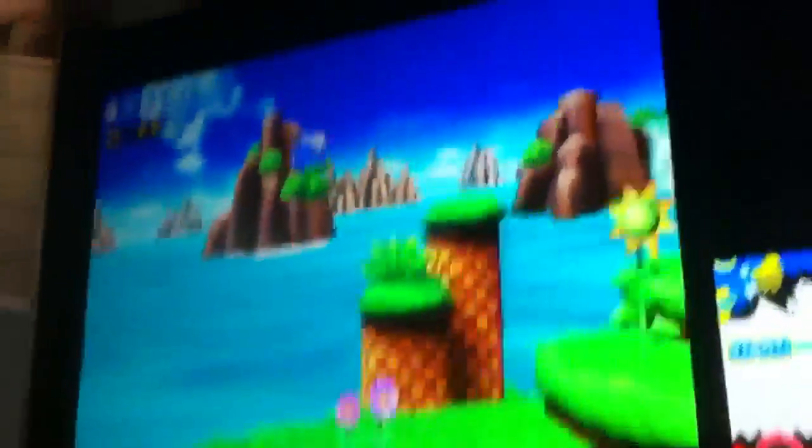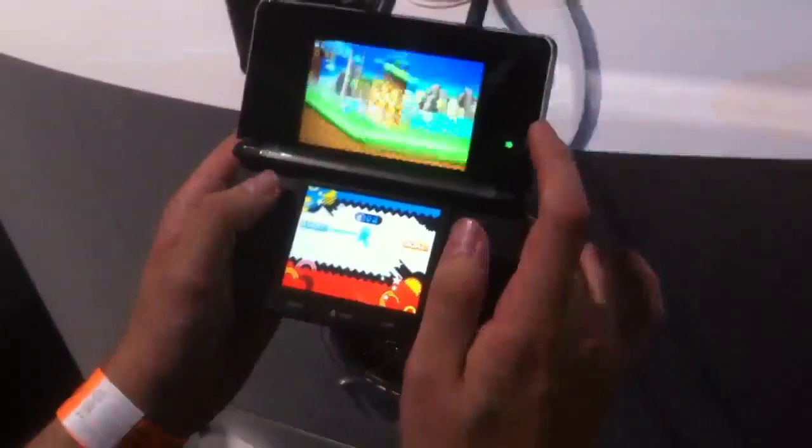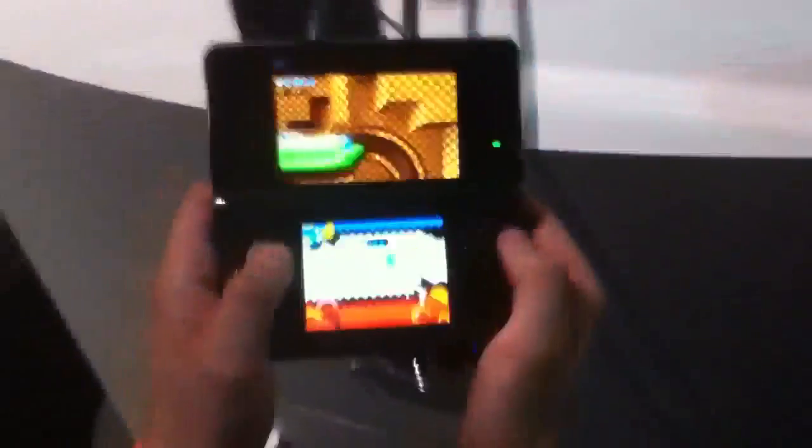Up there it really doesn't look good — it looks terrible, pretty bad. But it looks so good on this screen. I'm gonna go ahead and switch to 2D so you can get some good footage.